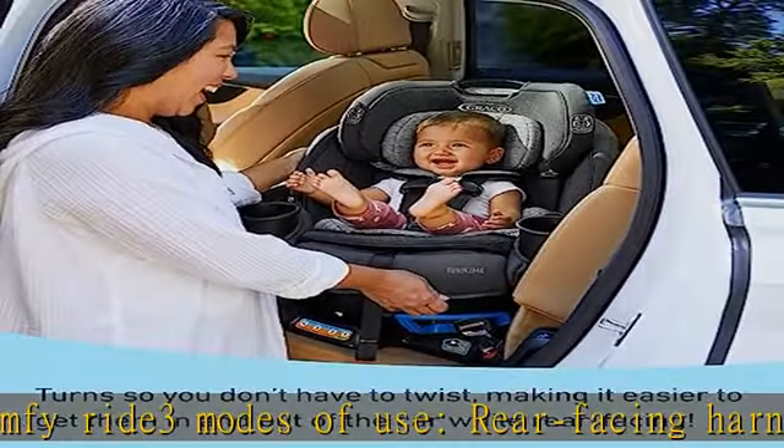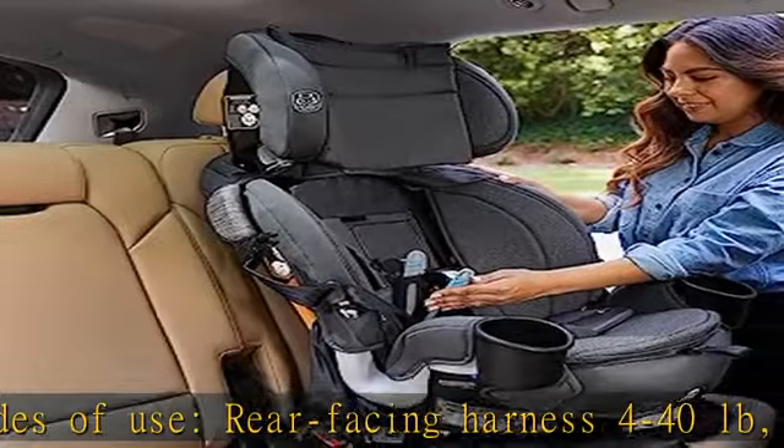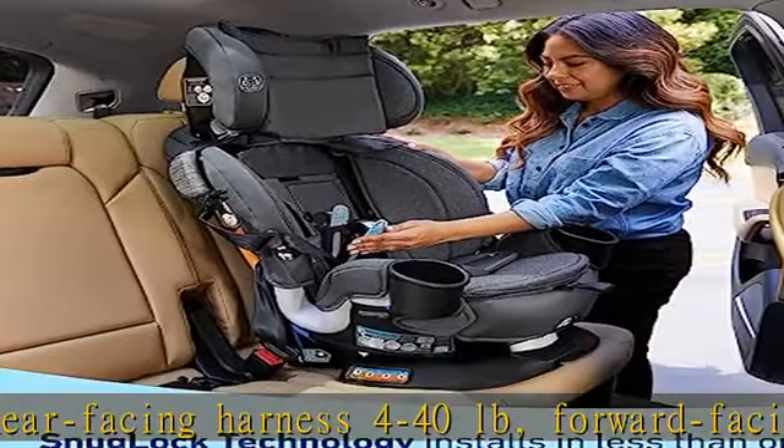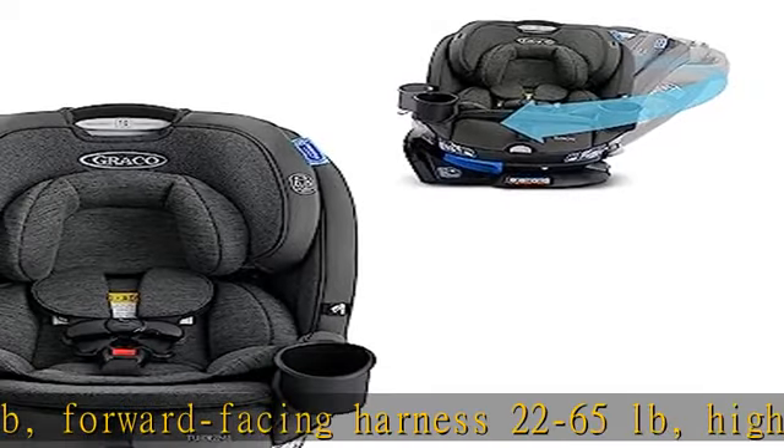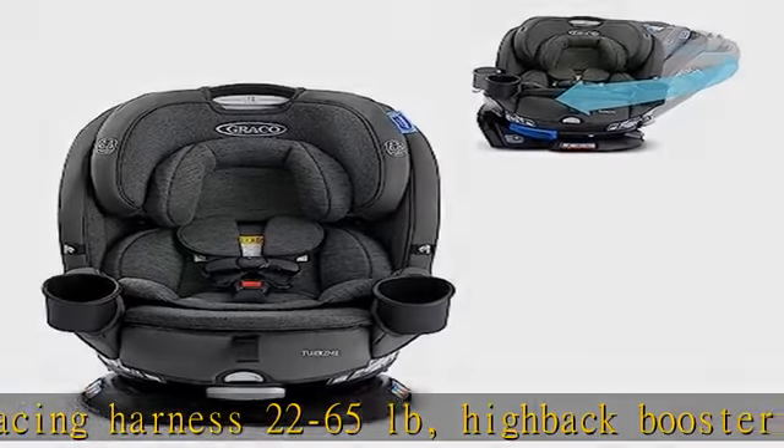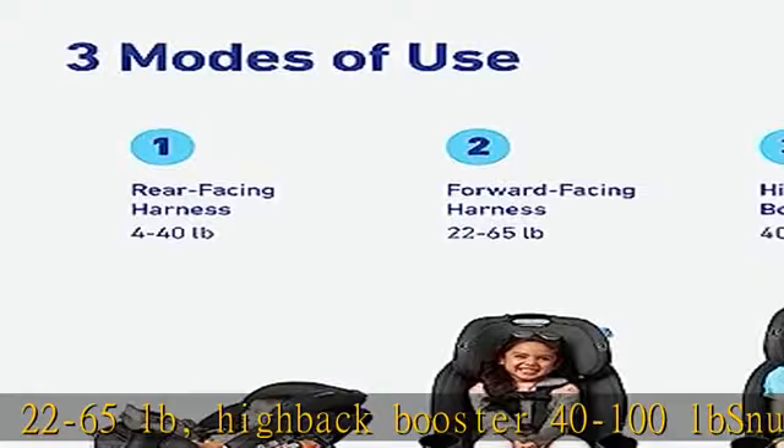side, rear, and rollover crashes. No rethread — simply safe adjust harness system allows the headrest and harness to adjust together in one motion. Choose the perfect headrest height from 10 positions to get the safest fit for your child as they grow.